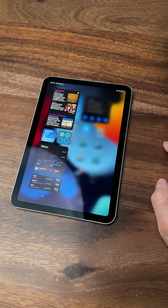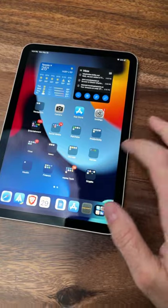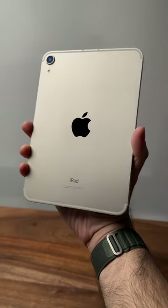And look, I get it. The iPad Pro and Air are fantastic devices, especially if you're using them to draw or sketch, but the iPad mini to me is the perfect size.